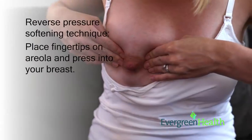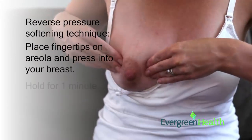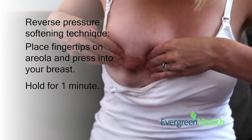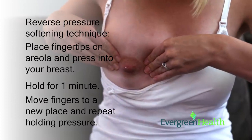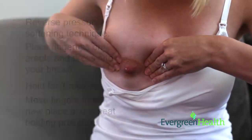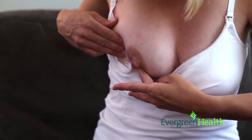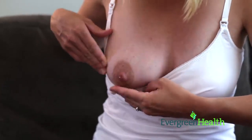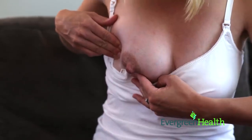Place your fingertips anywhere on your areola and press back into your breast. Hold this gentle pressure for about one minute, then move your fingers to a new place on the areola and repeat. You may notice indents in your skin where fluid has been pushed back and your areola will likely feel softened. Immediately latch your baby to your breast after using this technique, as softening the breast before feedings will help baby to latch more deeply.